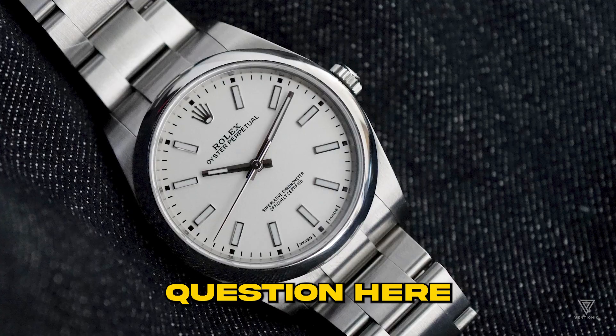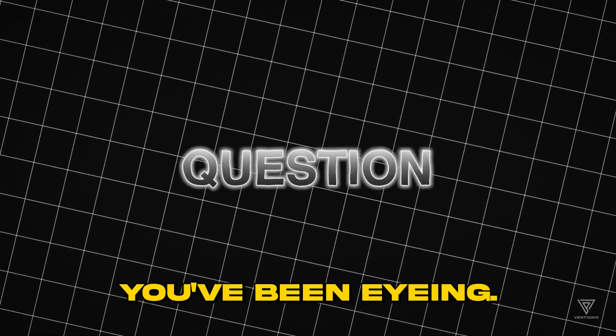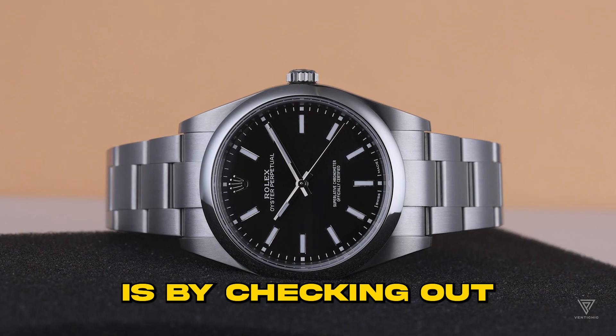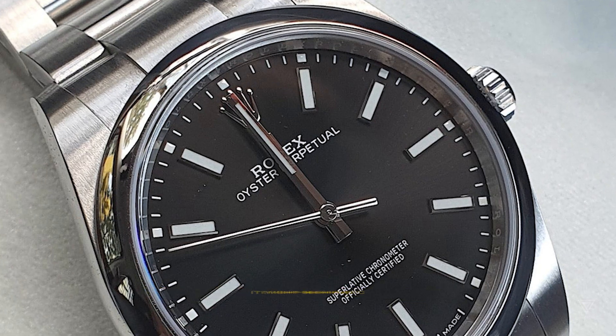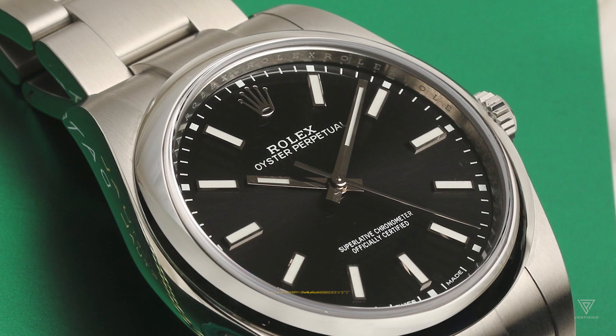The big question here is, does the Rolex Oyster Perpetual hold its own against the dream Submariner you've been eyeing? Is it worth the money or will you regret your purchase? The best way to find out is by checking out the Rolex Oyster Perpetual review. Can this straightforward watch live up to your grand dreams? It might seem basic and not too thrilling, but that's exactly what makes it great.